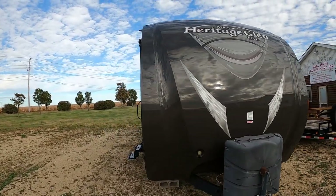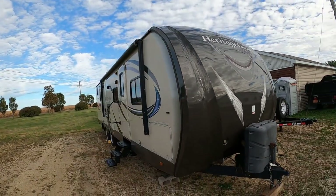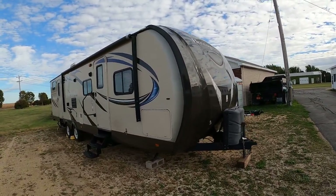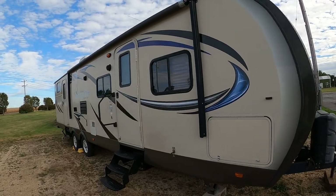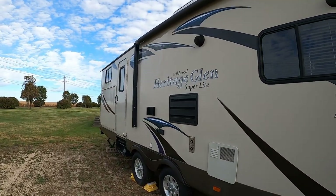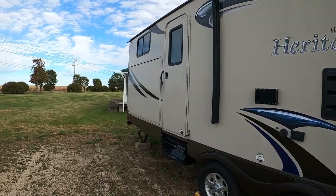It's called 312QBUD, Wildwood Heritage Glen. It's got 30-pound LP tanks, electric awning, two entry doors, outside kitchen, and outside grill.